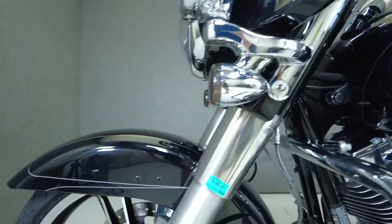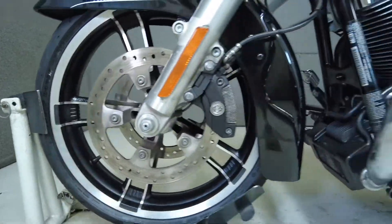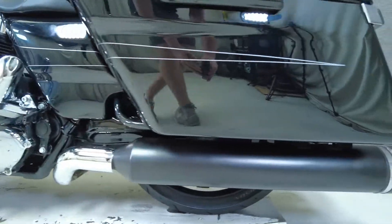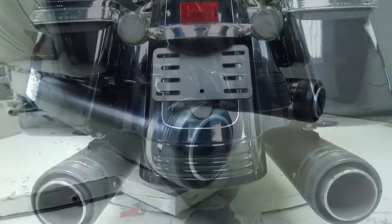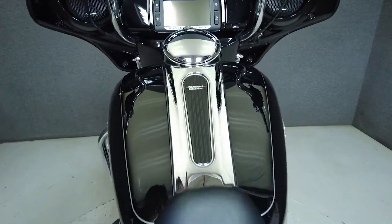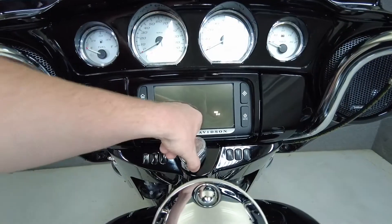To see everything we know about this vehicle, including full mechanical and cosmetic condition reports, the service repair order, high-resolution photos and more, please review the listing on our website. We have also purchased the CycleCheck vehicle history report. You can view this report by clicking the link on the right side of the video.